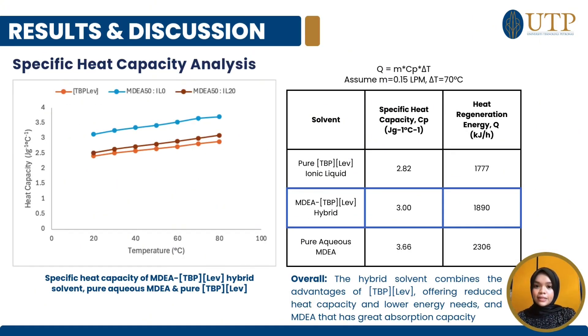In the specific heat capacity analysis, we compared three solvents: pure TPP-LEV, the MDA-TPP-LEV hybrid, and pure aqueous MDA. The specific heat capacities were 2.82 J/g·°C for TPP-LEV, 3.00 for the hybrid, and 3.66 for MDA. Using the formula Q = mCpΔT with m set at 0.15 liters per minute and a temperature change of 70°C, the calculated heat regeneration energies were 1777 kJ/hr for TPP-LEV, 1890 for the hybrid, and 2306 for MDA. This shows that the hybrid solvent offers a balance between the lower heat capacity and energy savings of TPP-LEV and the strong CO2 absorption capacity of MDA, making it a more energy-efficient solution for CO2 capture.